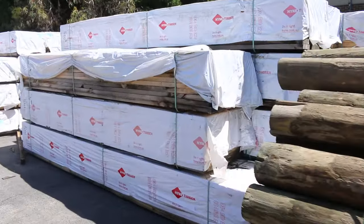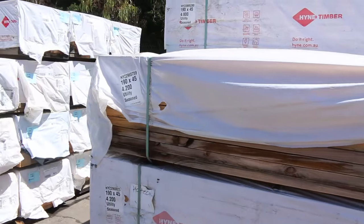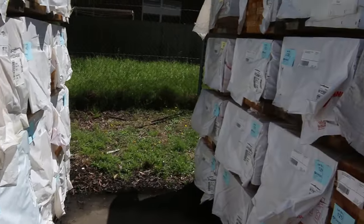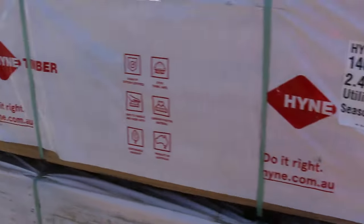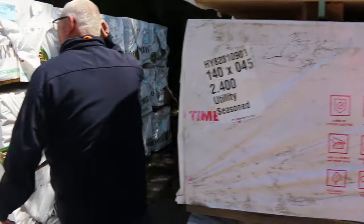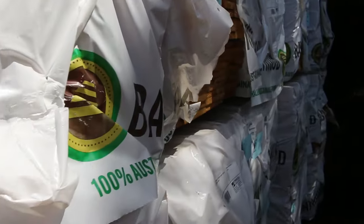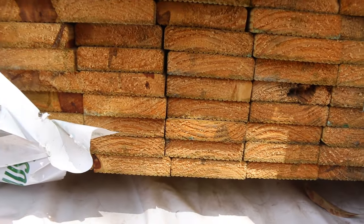Heaps more packs of the utility grade pine, some longer length material — 4.2s and 4.8s there, and also a few packs of 2.4s and 3.6s as well. Some good looking gear. Also nice standard and better grade treated pine decking 90 by 22, from 2.4s up to 3.6 metre lengths — set length packs of the standard and better grade decking. Some quality stock.